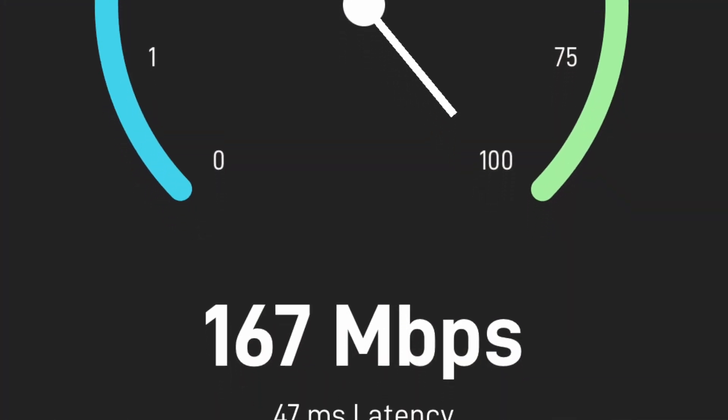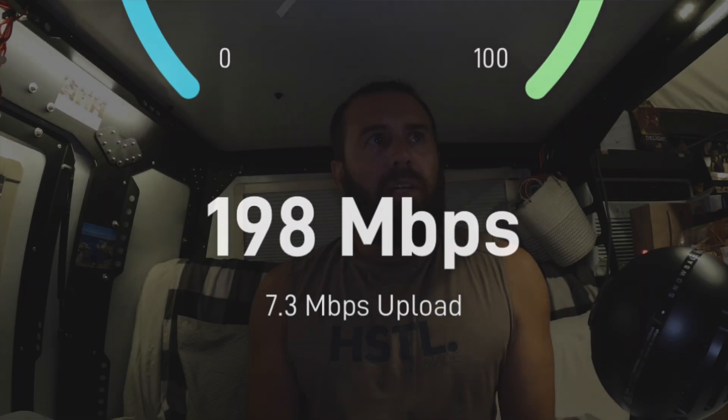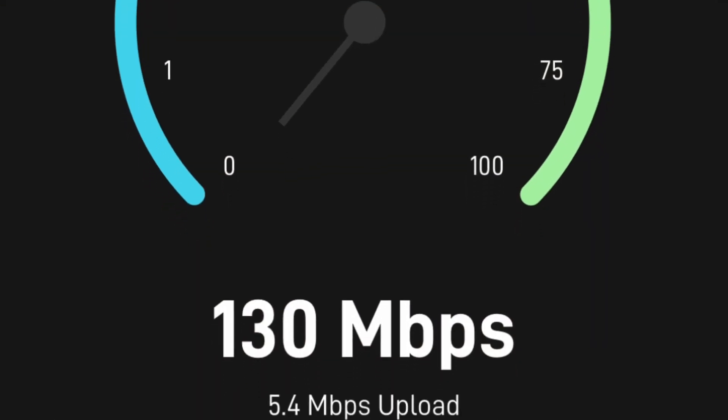I'm going to throw some speeds up on screen to show you what we're getting and where we were. Michigan — southeastern Michigan — is the first one you can see right here. Then we moved all the way out to Southern California, which you can see the speed right here. We were in the San Antonio, Texas area — here's that speed. Phoenix area right here, and Florida, which is currently where we're at, and the speed we're getting there.